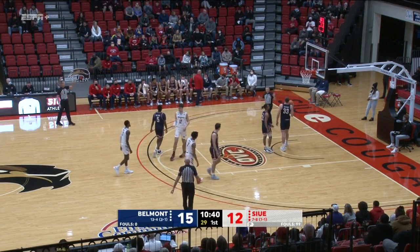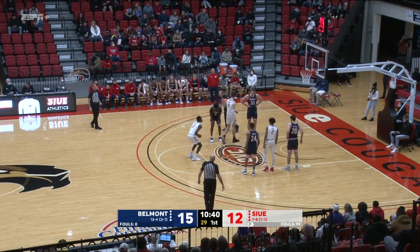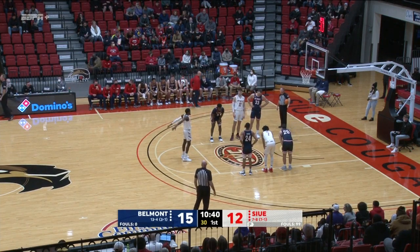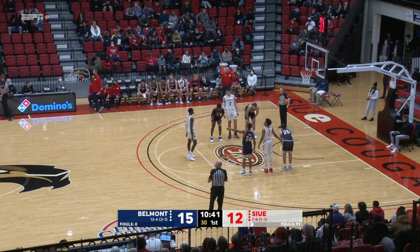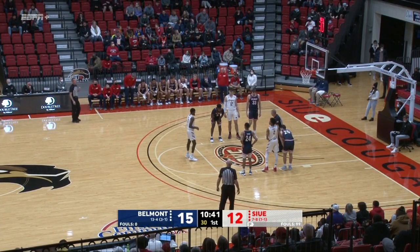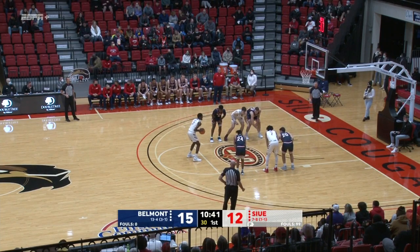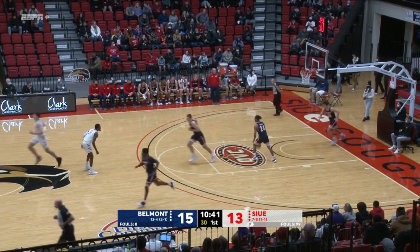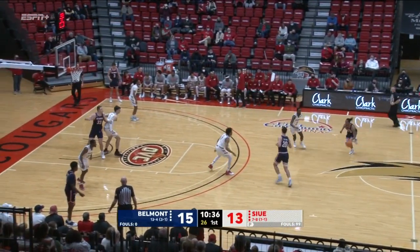We've got a whistle. And it's a lane violation against Belmont. So Doss will have a second chance at his second free throw. They had brought in a sub — Luke Smith had checked in, but he has to wait. Here's the second. That one falls. Two-point game now, 15-13, and SIUE is on a 6-0 run.